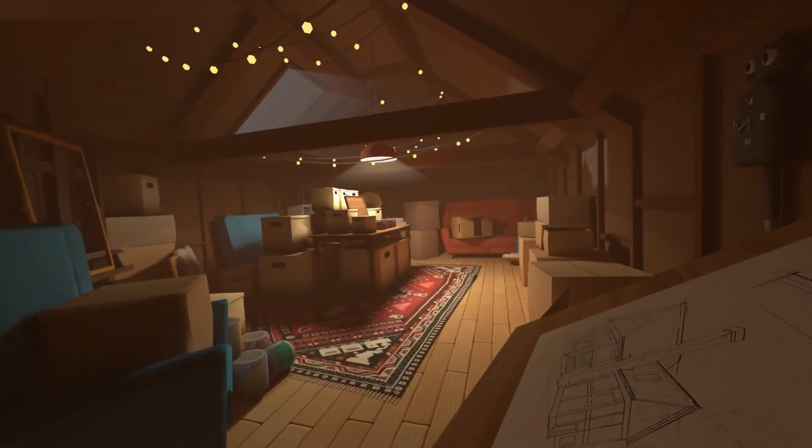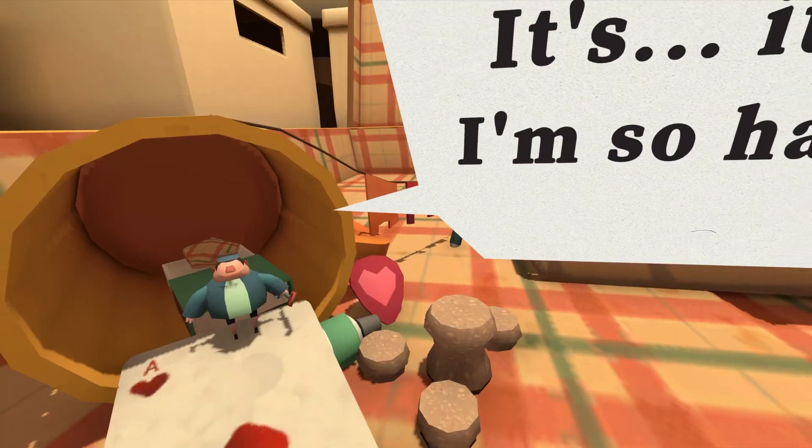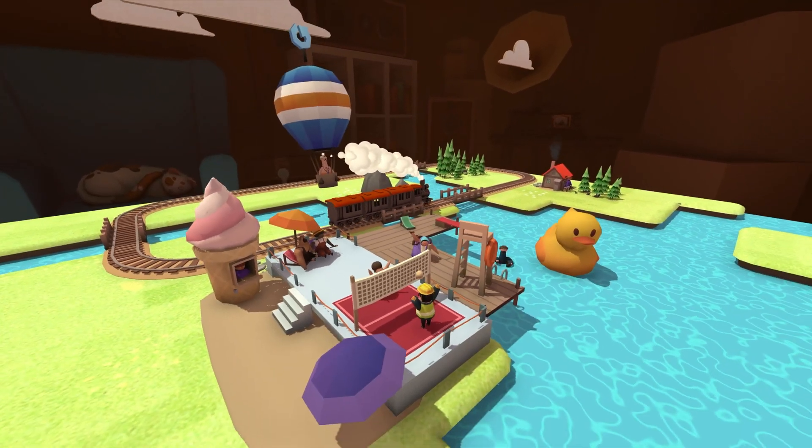Imagine rummaging through your grandparents' attic and finding a magical miniature world. Its inhabitants, Raelis, are a very joyful outgoing bunch.